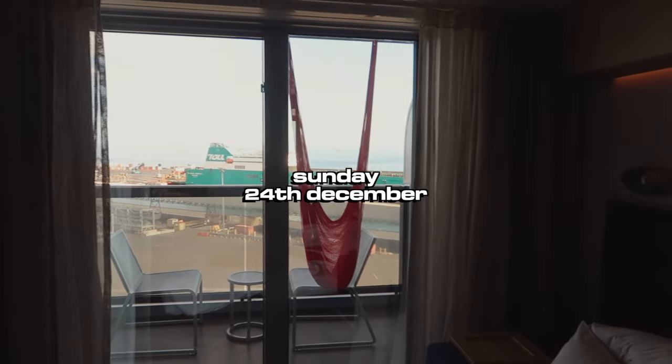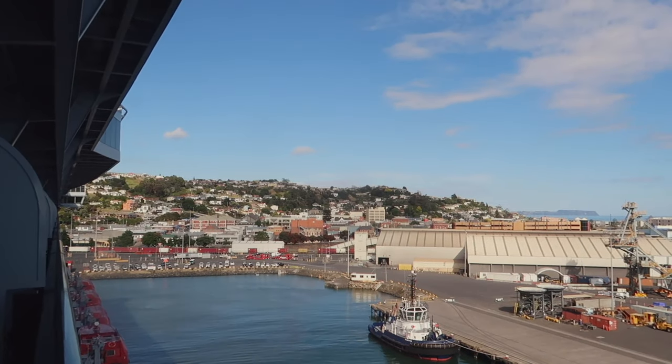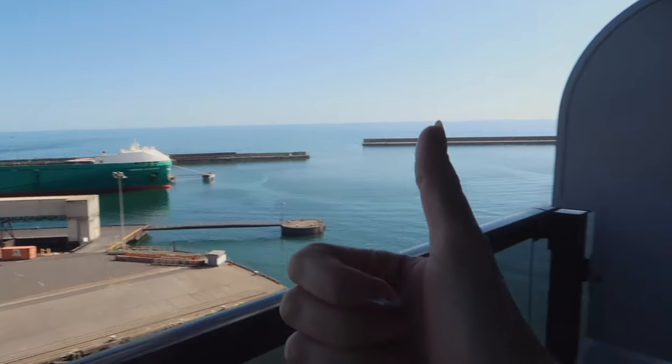Good morning and Merry Christmas Eve from Burnie, Tasmania. There's Burnie. It kind of reminds me of San Francisco. I am going to get ready for breakfast now. Let's go.